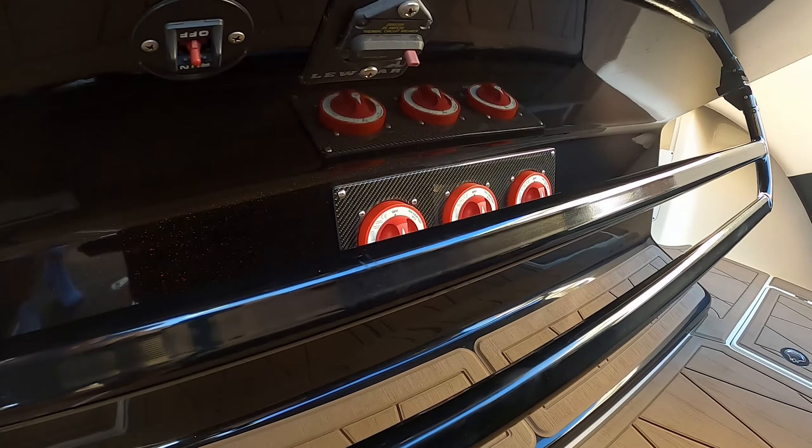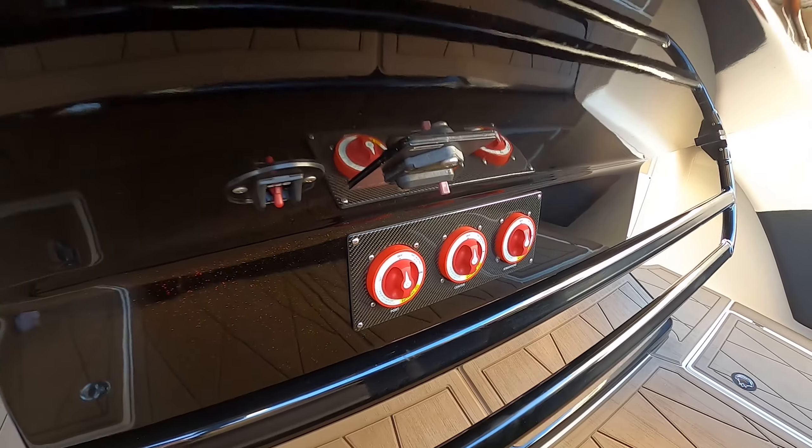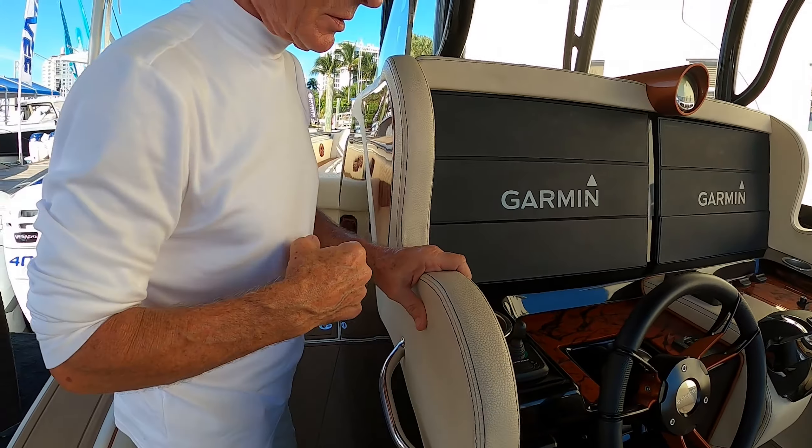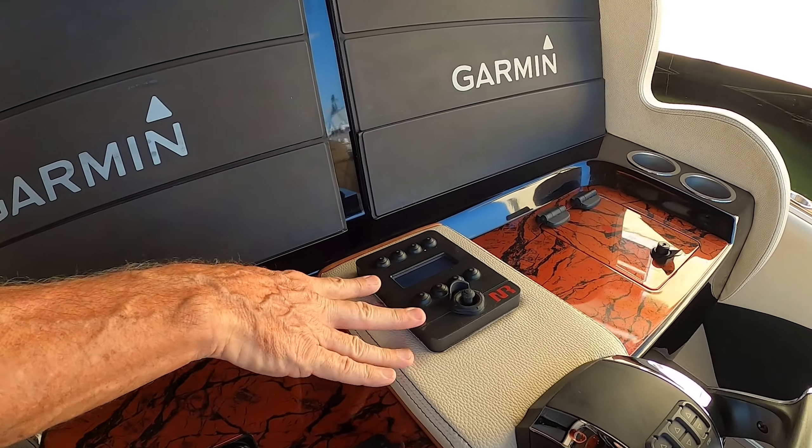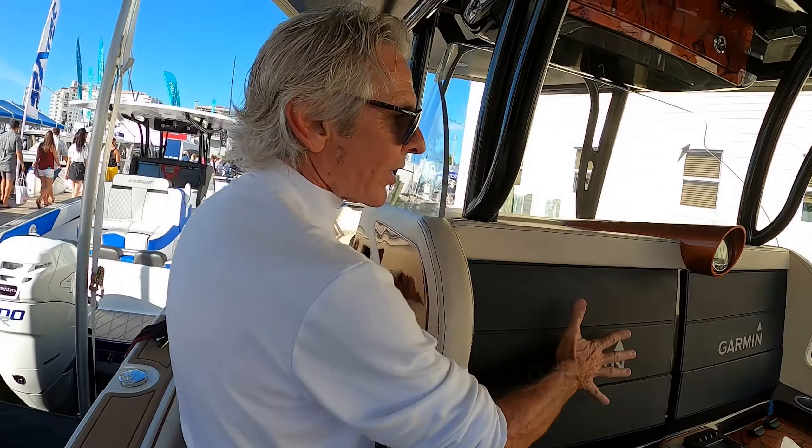Your switches are down here — your on/off battery switches. You've got your bow thruster switches, trim switches, stereo information, and everything works off the Garmin.